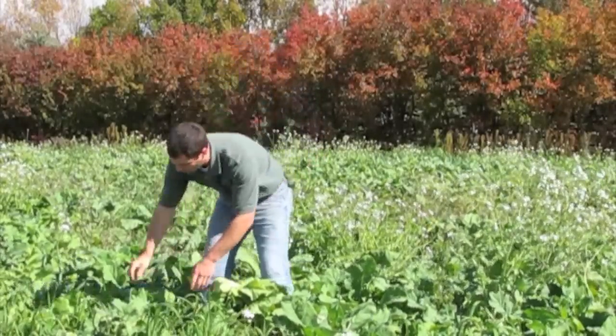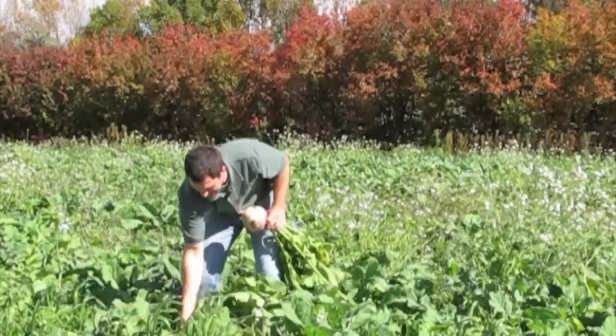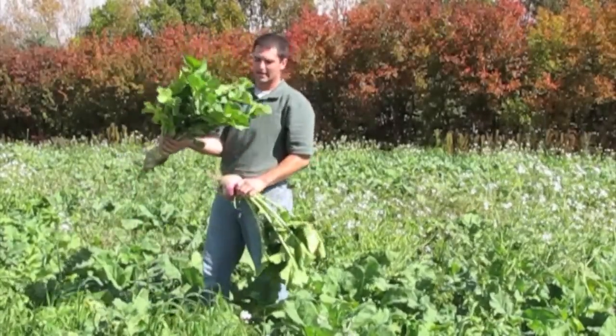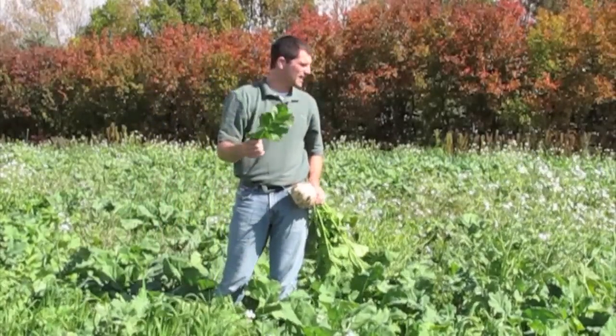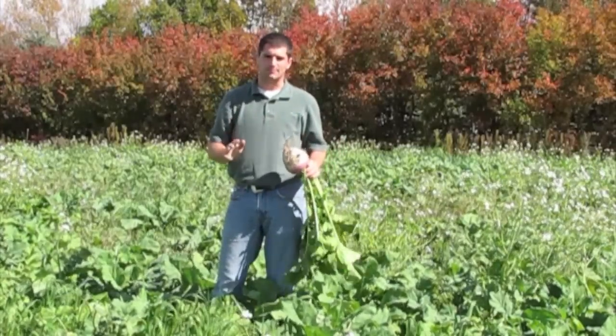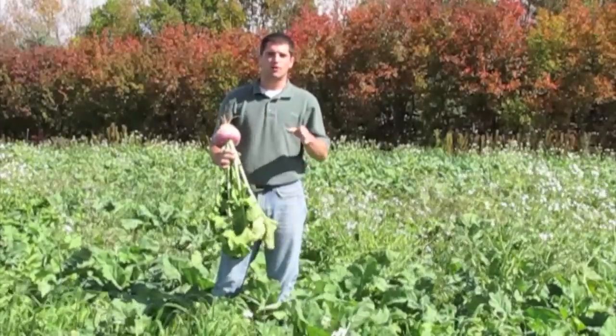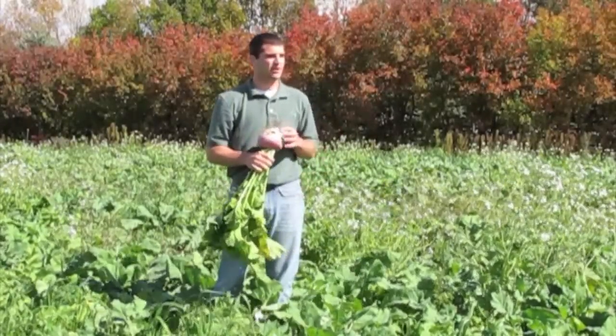We've got some amazing growth out here. This was planted in July after an oats harvest. We've got purple top turnips that are bigger than softballs out here, grazing radishes that have huge bulbs and a lot of top growth. This Winfred and Dwarf Essex Rape have big leaves. There's a little bit of millet and forage sorghum out here that's done good too. The producer is extremely happy with what they've seen, and I know he's going to be even happier when the cows move off and he can see what they've gained after being out in this cover crop.